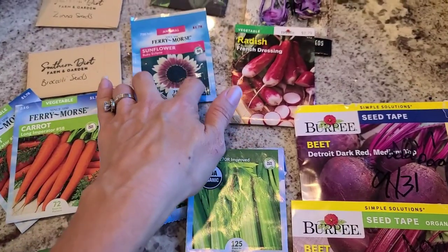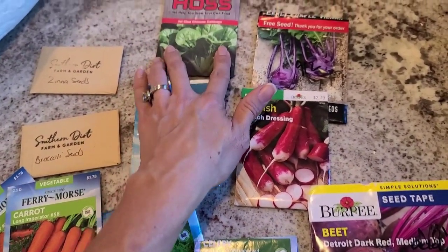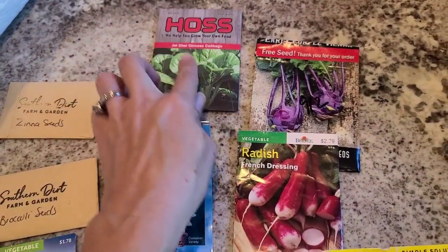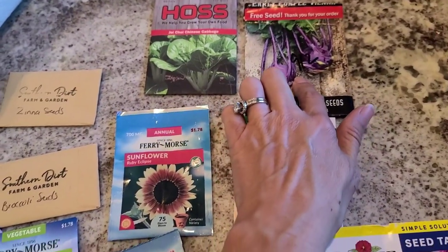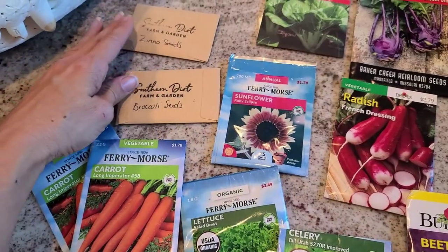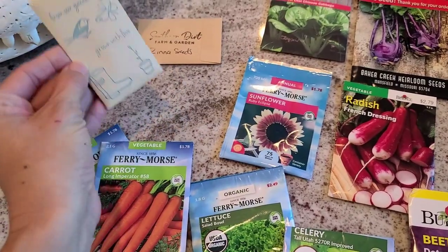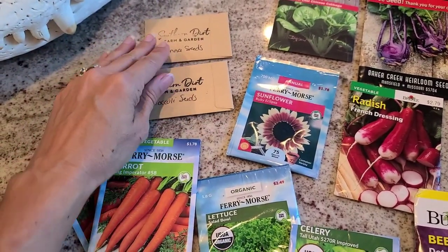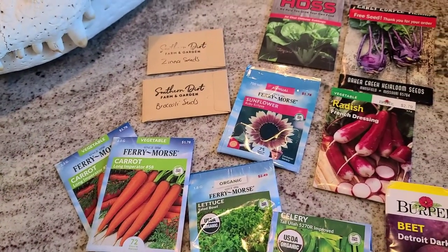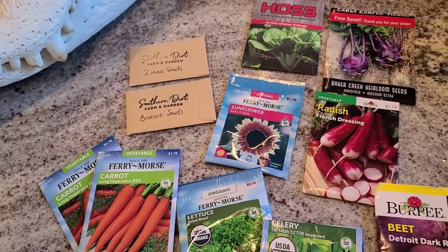I'm also going to do these fun ruby red eclipse sunflowers, some bok choy — I did end up finding some and I'm going to do another planting of those — along with another planting of kohlrabi. And we're going to start some broccoli seeds and zinnia seeds. I also have other seeds for sale that are homegrown and organic. If you want to see any of my products, you can go to SouthernDirtFarmAndGarden.com, which I'll put in the description below.